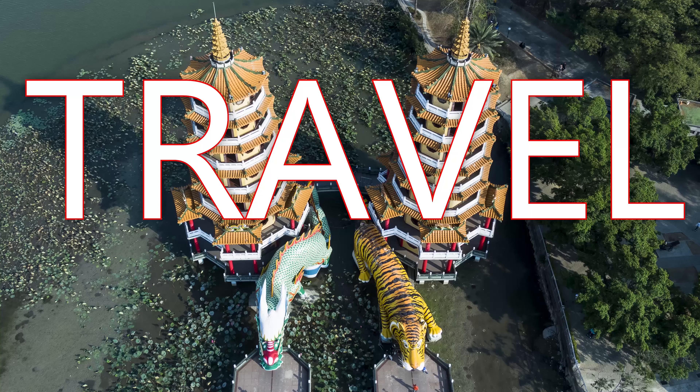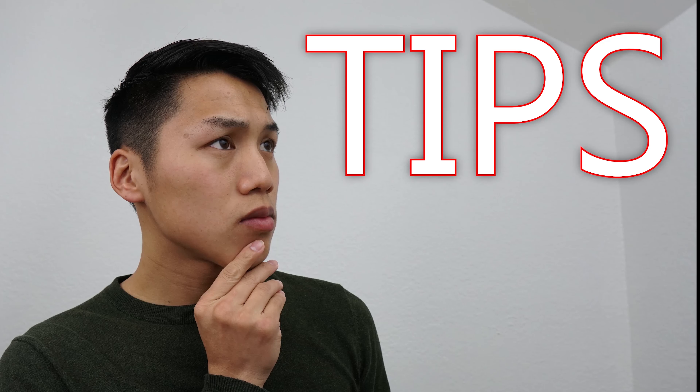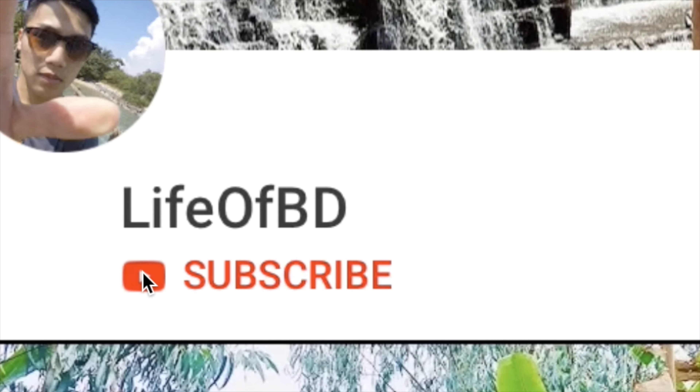I'm going to show you 7 hacks to save you hundreds to thousands of dollars on your upcoming flight, and we're starting right now. What's up travel heads, Brian here with Life of BD, bringing you the best travel hacks and tips to prepare you for your upcoming travel. If you're new here, consider subscribing. Traveling is an expensive hobby and you're wondering how people afford those plane tickets out of country — I'm here to provide you 7 hacks so you can.